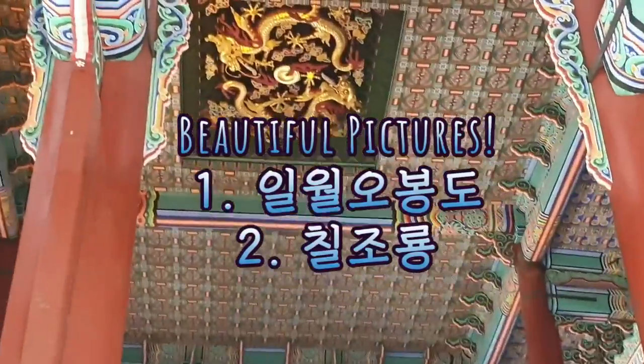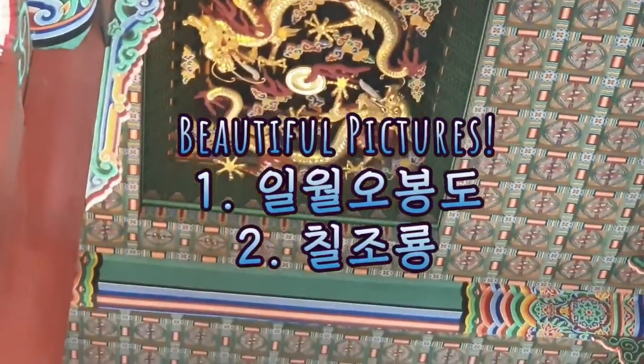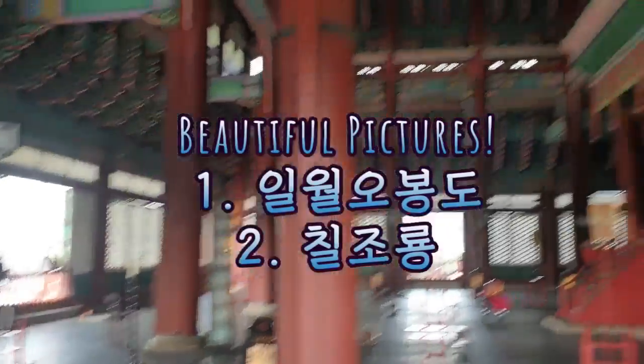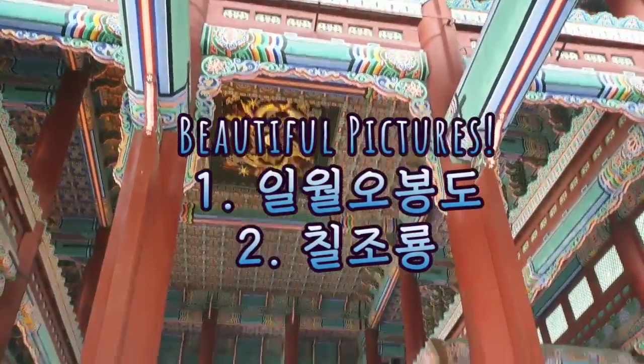You can see the special chair and colorful drawings decorating the background, and this dragon painting. This is the iran obongdo. The red sun represents the king and the white moon represents the queen. And this one is called the Chiljoryong.